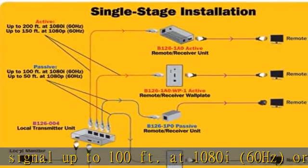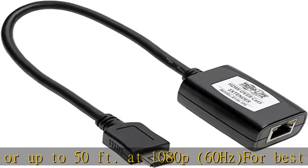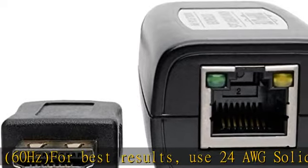The built-in HDMI male connector plugs directly into a monitor without the need for an additional cable. Please refer to the user manual and the instructional video before use. See the description to get this product today at the best price.